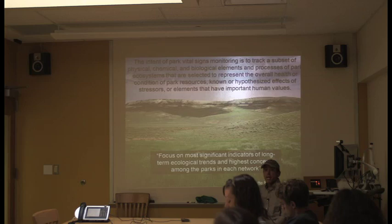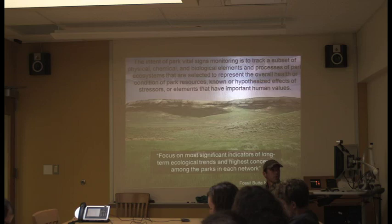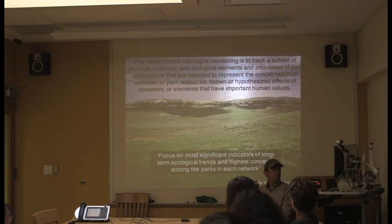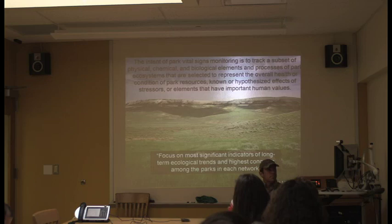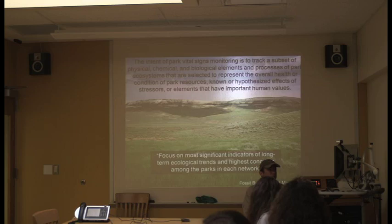Our program — others call it the Vital Signs Program — uses ecological indicators called Vital Signs. These are a subset of physical, chemical, and biological elements and processes of park ecosystems, selected to represent the overall health or condition of park resources based on known or hypothesized effects of stressors. Most ecologists would agree that's a solid definition of an ecological indicator. For Vital Signs, they added the phrase 'elements that have important human values,' which allows inclusion of endangered species we're mandated to monitor even if they aren't the best indicators, or water quality at reservoirs like Glen Canyon.